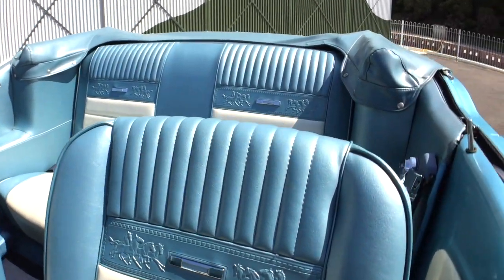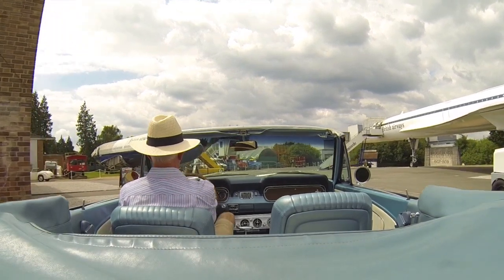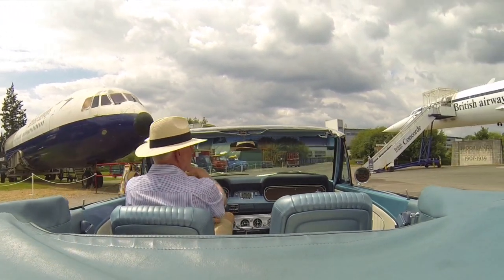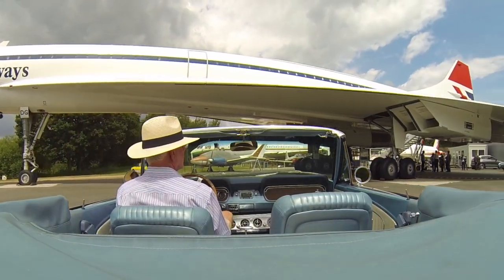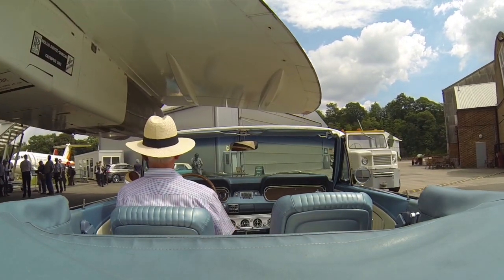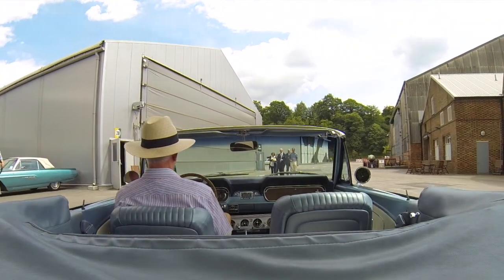I decided to have the car built to my specifications. The colour is an original 1966 colour called aqua. All the additions to the car were available in period — whilst most of them are reproductions, they are extremely good quality — and apart from the electronics, the car could have had all these items fitted by just ticking the right box on the order form.